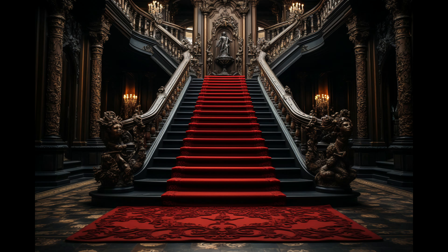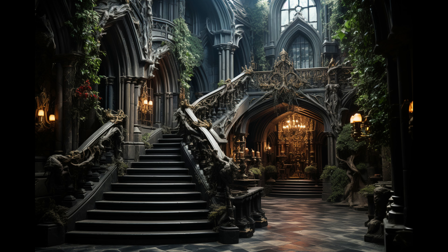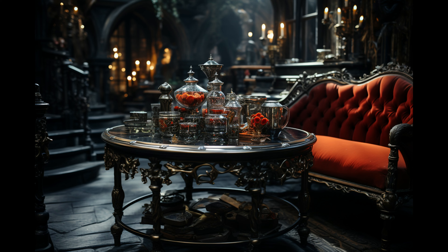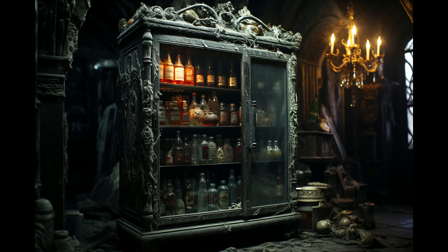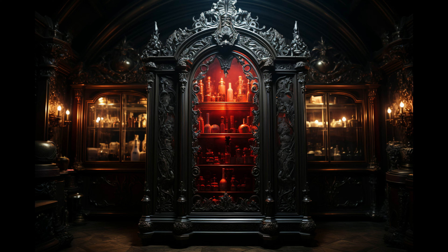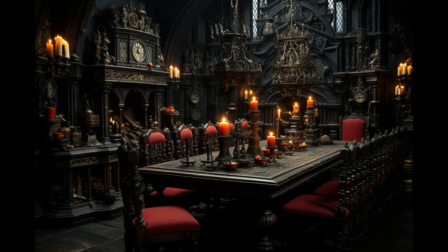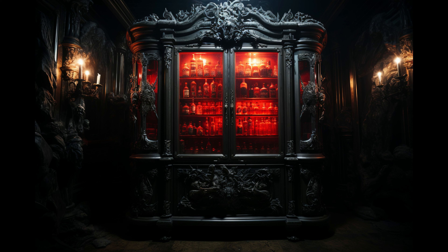We were initially hesitant to accept this infamous creature of the night as a client. But Dracula politely assured us that thanks to modern inventions like sunscreen, vampires no longer feared the sun's rays. So we are not limited to darkness — he wanted to fill his new home with light to showcase its magnificence.